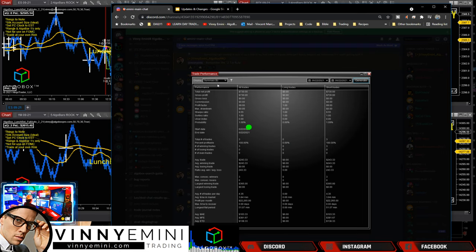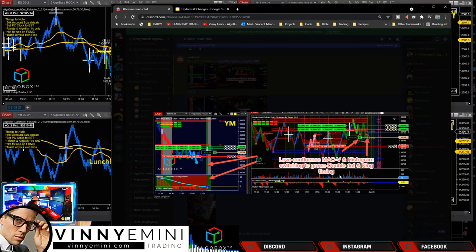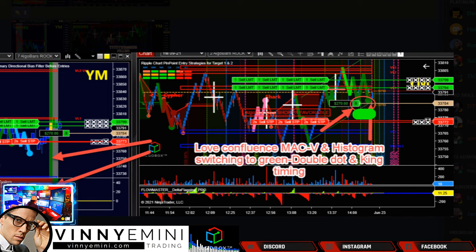Sting Ox crushing it - another 100 percenter. Only three trades - remember, trades means clicks. Three clicks, $730, 100% profitable. Outstanding work there. He's noting too much fun with confluence: MAC-V and histogram, watching the green double dot and King timing - the double dot coming right there at the King timing. Excellent work, he's pointing out the shift into the green and getting long on that one.